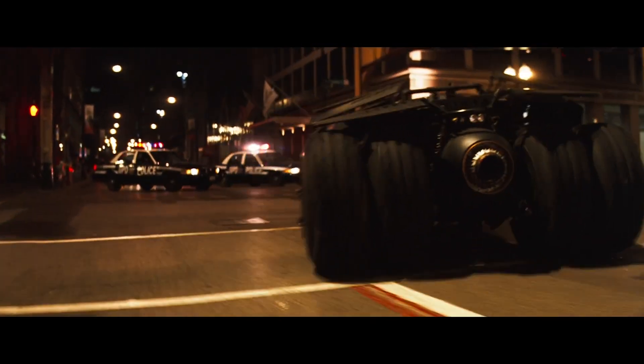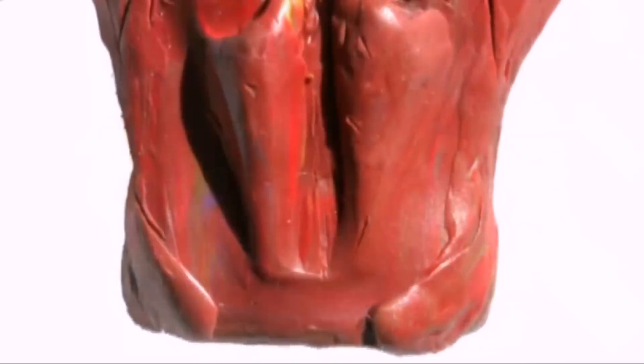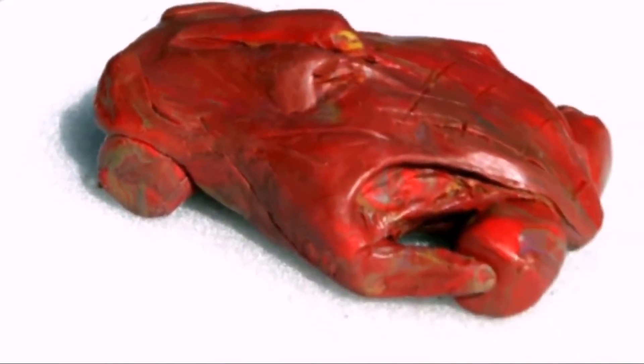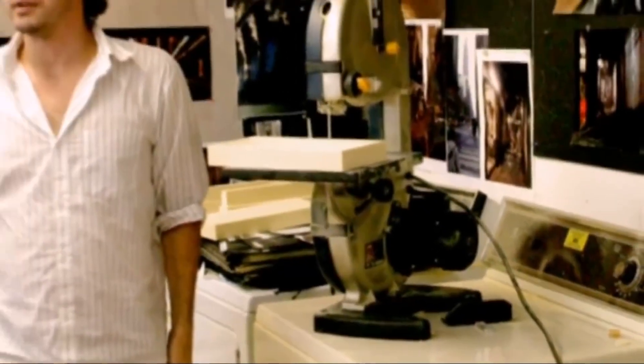Nathan Crowley worked on the initial models. 'When we first started talking, Chris had this idea of crossing a Lamborghini with a Humvee. Chris was sort of making a little primitive model out of Play-Doh and he said, sort of like this. It was very crude, but I felt very strongly that if we cracked that and showed it to people, they would either get it or they wouldn't,' recalls Nathan Crowley, the production designer.